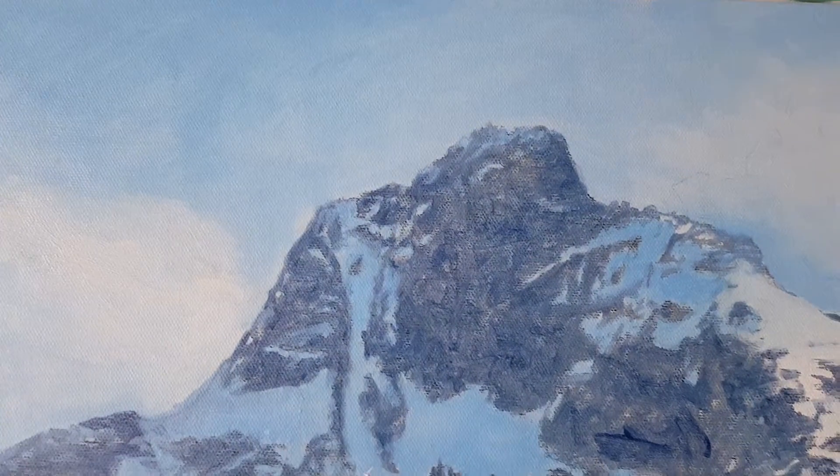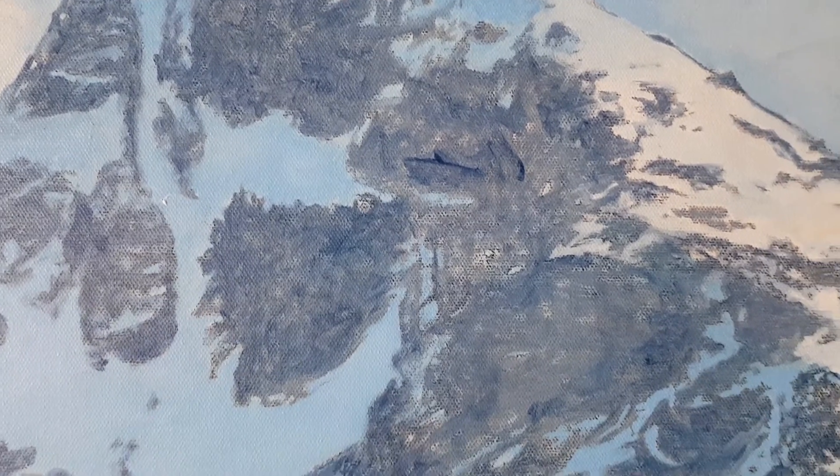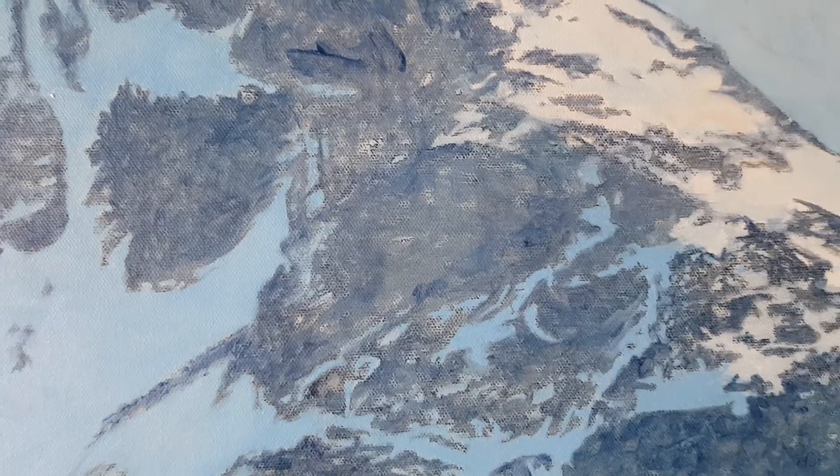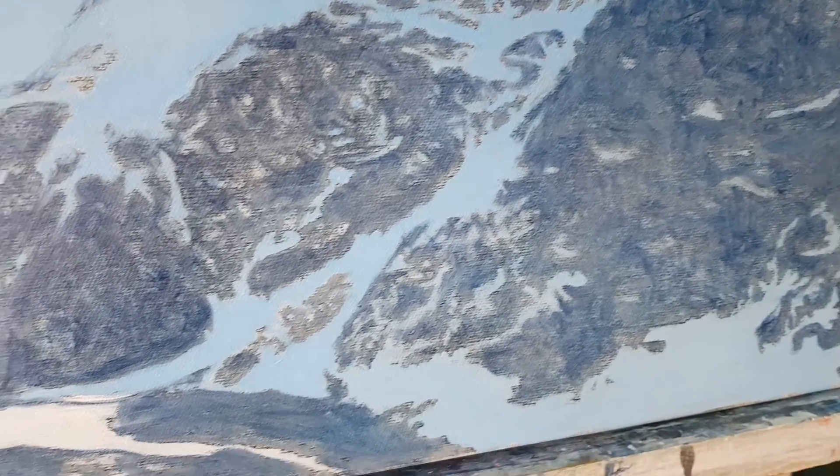But when you get closer to a landscape that I'm working on, you realize that at a close distance it doesn't look nice at all.